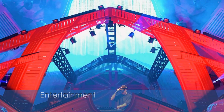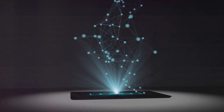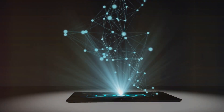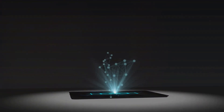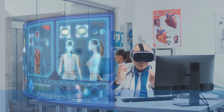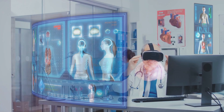In the entertainment industry, holography has become a powerful tool for creating breathtaking visual effects. From the holographic projection of Tupac Shakur at Coachella to immersive gaming experiences like holographic escape rooms, these displays are captivating audiences worldwide.